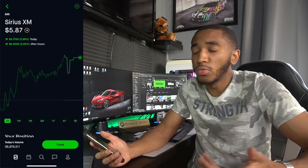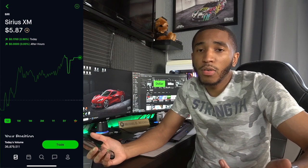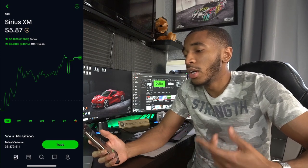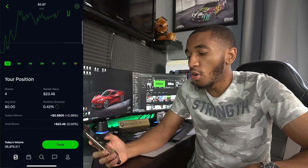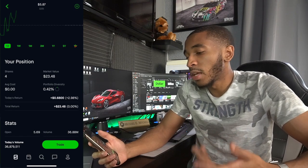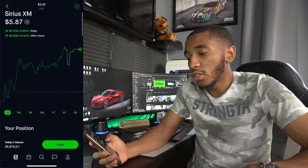Movie theaters, airlines — it depends on what you want to invest in. I can't tell you what to invest in; I'm just telling you what I invest in. You can use that as a suggestion. Sirius XM — these are all free shares, average cost $0. Free shares from you guys, thank you very much. Up $23, four shares.